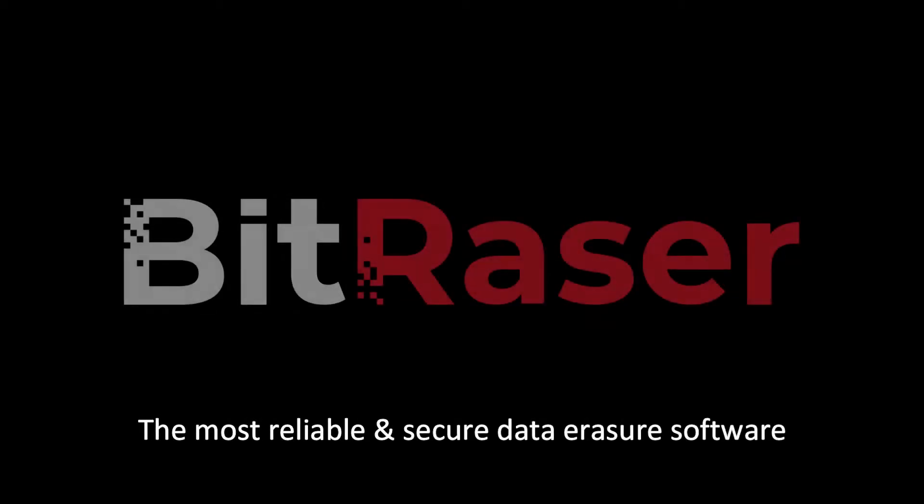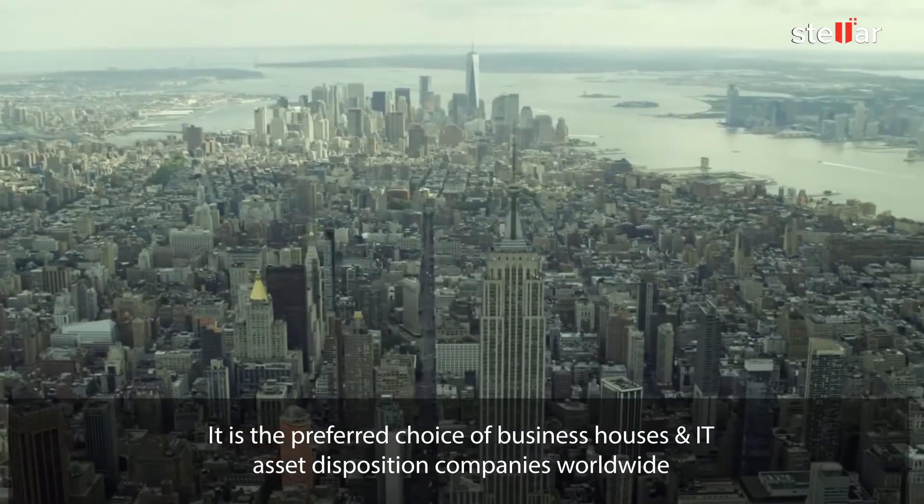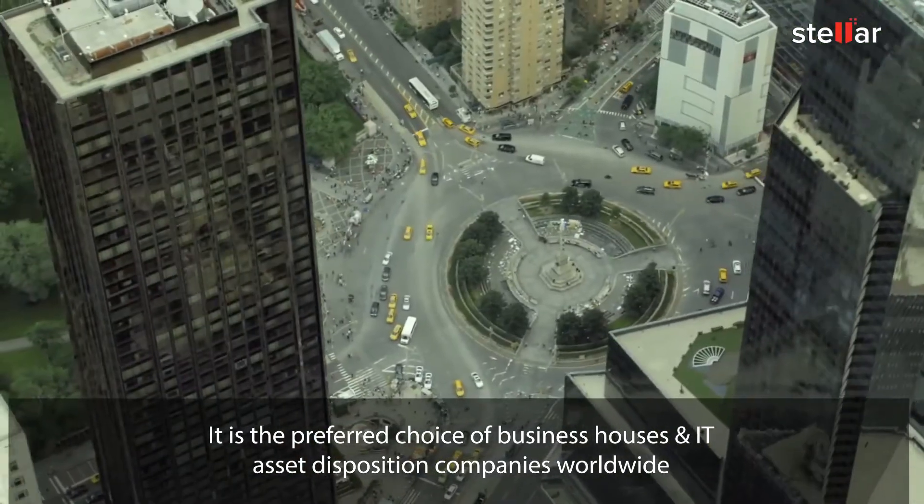The most reliable solution here is to use secure data erasure software like BitRazer, which can get rid of data beyond the scope of recovery. It is the preferred choice of business houses and IT asset disposition companies worldwide.